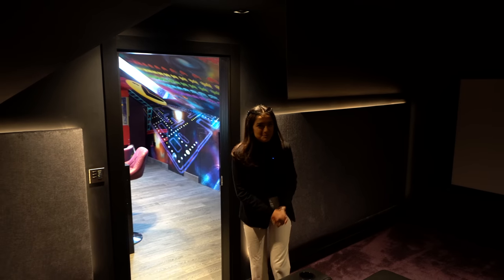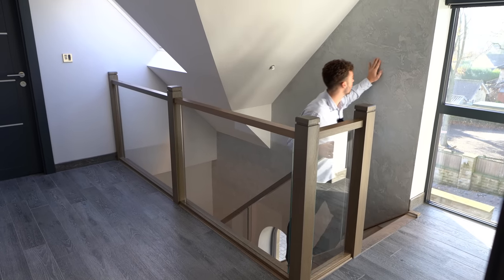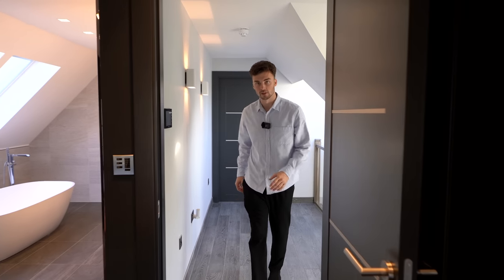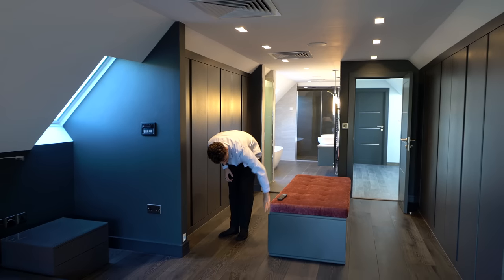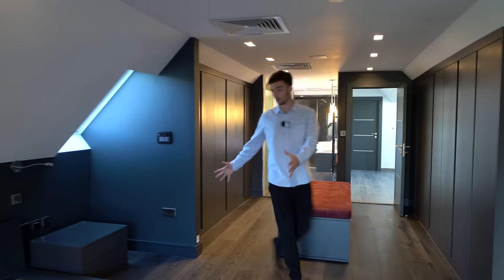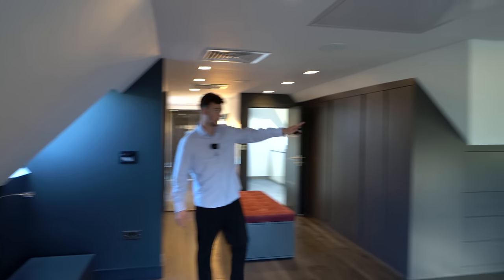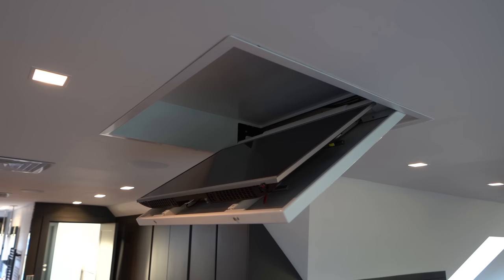Now heading up the stairs to the principal suite — we've got more Venetian plaster in a very silvery tone. On both bedroom floors we have Porcelanosa floor tiles that look like wood but are much more energy efficient because of the underfloor heating. Coming into the principal suite, there's a great dressing area with shelves inside for purses, jewellery, and shoes. There's a very special feature: if you want to watch TV from your bed, a TV comes out on an electronic mount so you can watch it there — pretty badass.